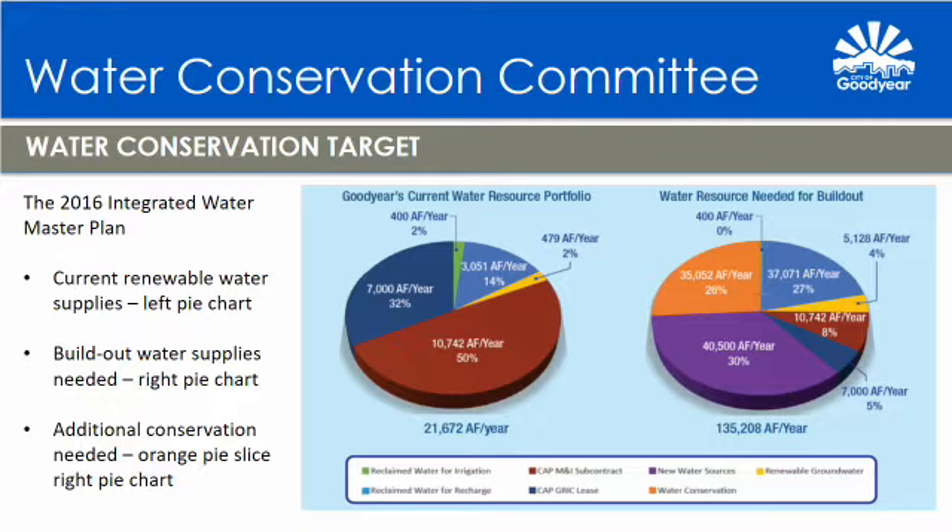While the Water Planning Committee was completing its work, the Integrated Water Master Plan was looking at the City's future water needs. This chart is taken from the adopted 2016 Integrated Water Master Plan Executive Summary. The plan identified the City's current total renewable water supplies at slightly more than 21,000 acre-feet, shown in the left pie chart. The build-out water demands were calculated at slightly more than 135,000 acre-feet. The plan proposed a slightly more than 35,000 acre-foot need for additional water conservation, indicated by the orange pie slice, with build-out predicted around the year 2085. If conservation efforts are successful, an additional 40,500 acre-feet of new water supplies will be needed.